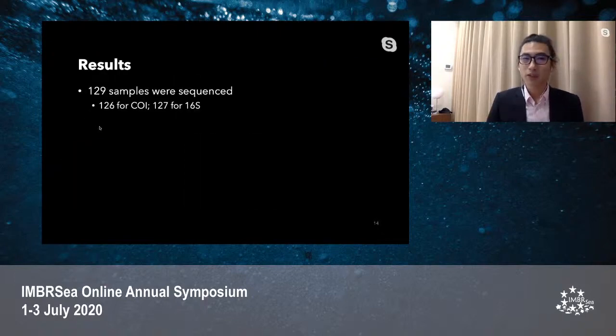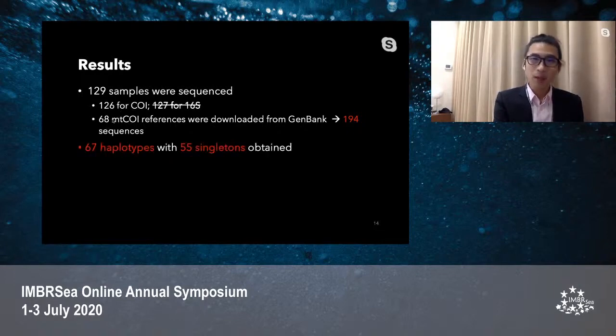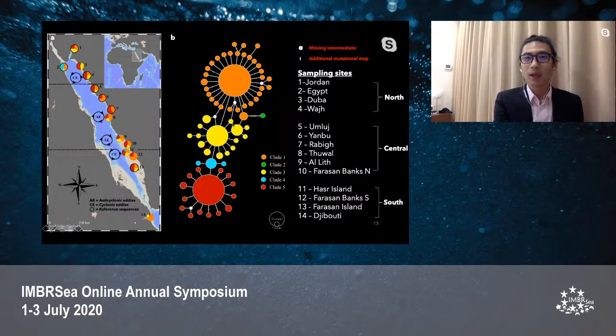Of 129 samples of the small giant clam sequenced, 126 were successfully amplified using the CO1 marker and 127 using the 16S marker. However, the 16S mitochondrial fragment sequences were used only for species identification in cases where CO1 amplification failed, and were therefore excluded from further analysis. The 126 mitochondrial CO1 sequences were combined with 16S sequences downloaded from GenBank, yielding 67 haplotypes with 55 singletons. This is the haplotype network of the small giant clam in my study area — each circle represents a unique haplotype, and lines connecting circles represent mutational steps, where hatches represent additional mutational steps.